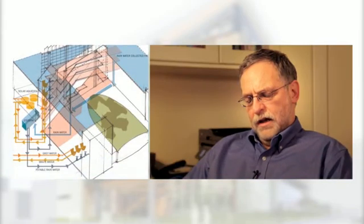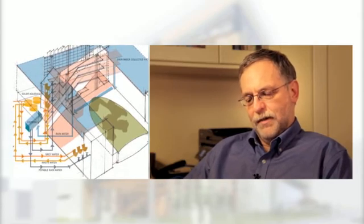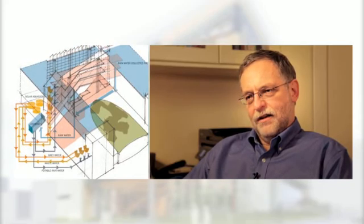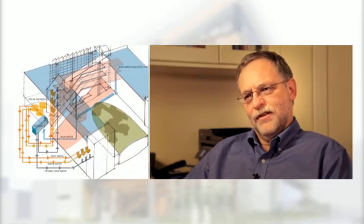If you think of the major flows: much of the heating will come from the ground or from next door — this heat scavenging from next door — much of the ventilation from the wind, and a big part of the electricity from the Sun. That means a building that lives within the natural flows of the environment.